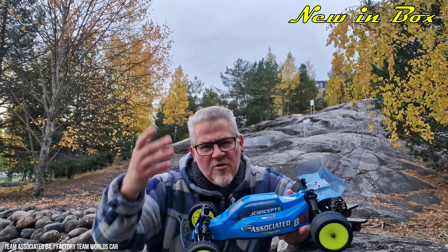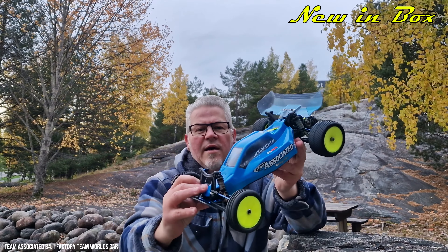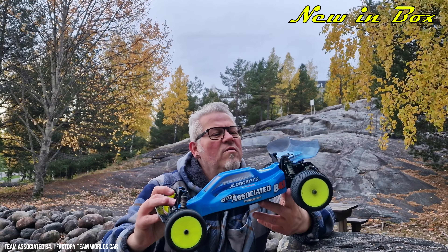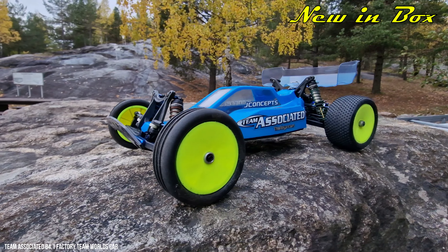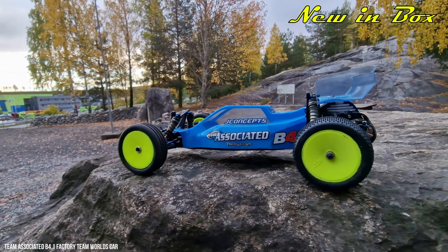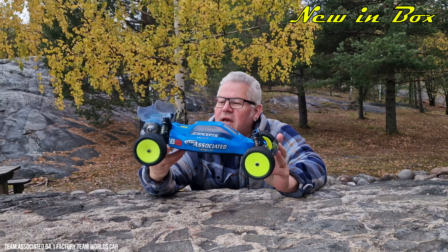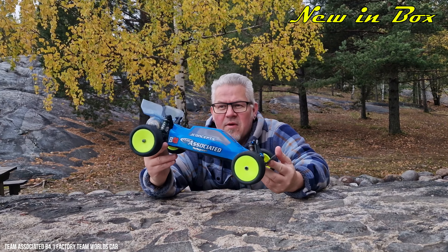Good morning — or afternoon, maybe five o'clock, but that's not important. Today I want to take a look at this really cool Team Associated B4.1 Factory Team World's Car. Hello, welcome and welcome back to New Inbox. I'm going to take a closer look at this really cool buggy. This is the Team Associated B4.1 Factory Team World's Car.